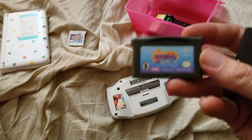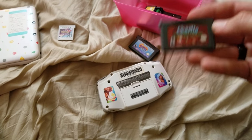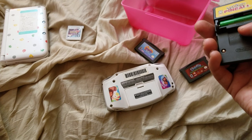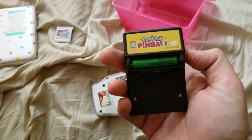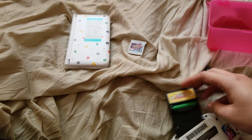Then there's Spyro: Season of Ice and Charlie and the Chocolate Factory. And then this little copy of Pokemon Pinball, which I've had one of these a long time ago but sold it off because I needed money. Let's see if this powers on and works.